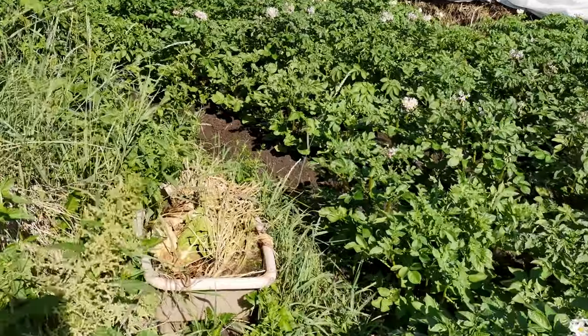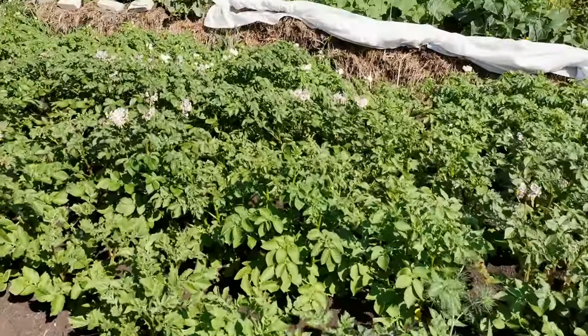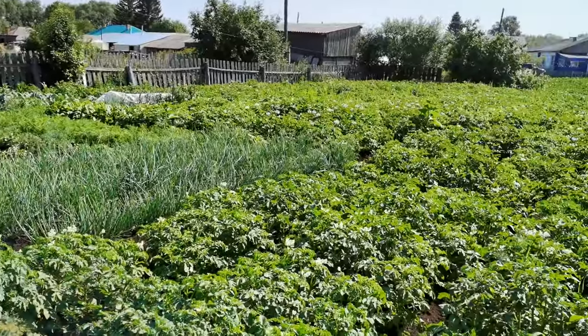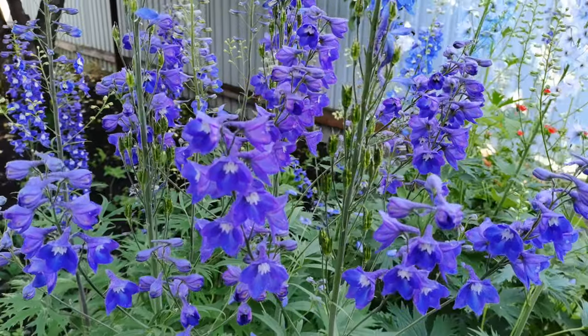Здесь у нас зелёное удобрение в ванне. Вот такой вот огород на 11 июля 2021 года.